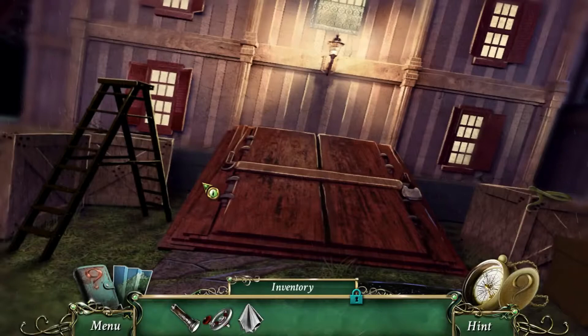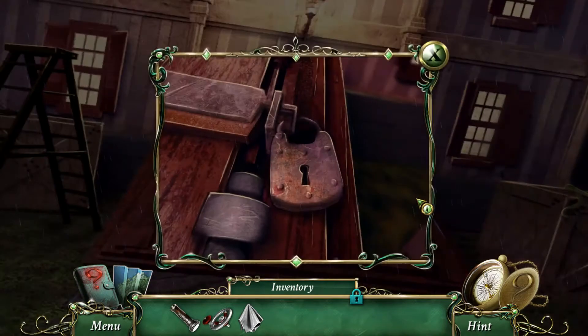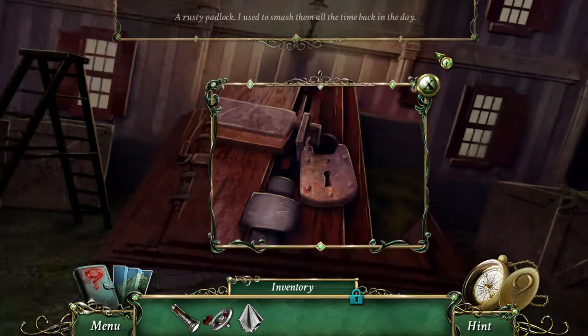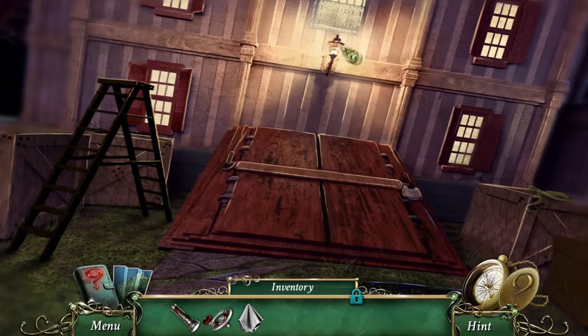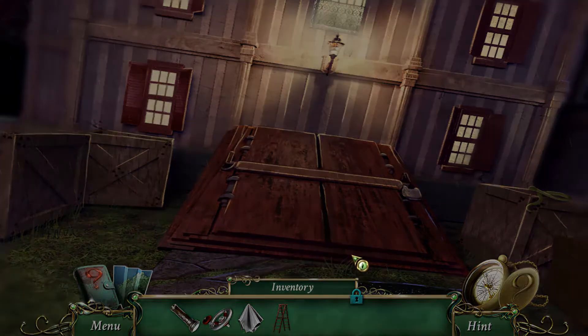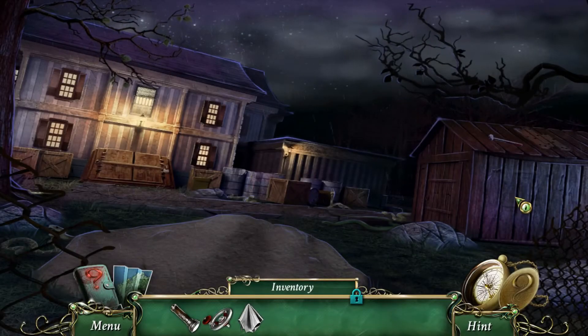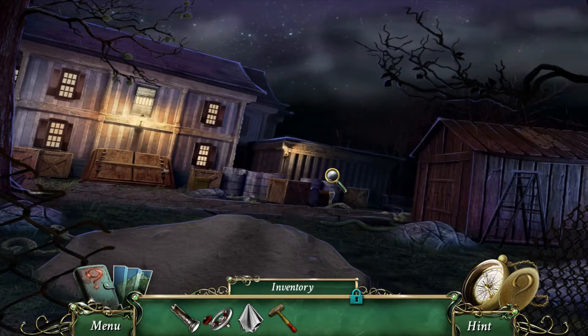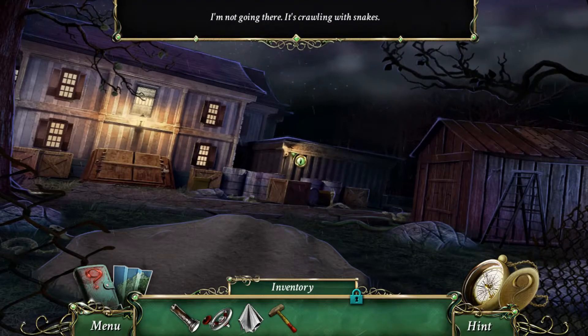That might be the basement that Helen was talking about, right? A rusty padlock — I used to smash them all the time back in the day. We got another snake right there. Now we have a ladder, so we can probably get that hammer. Let's go back here, put that over there, and now we can get the hammer. Is there anything else to see here? Nope, just lots of snakes.